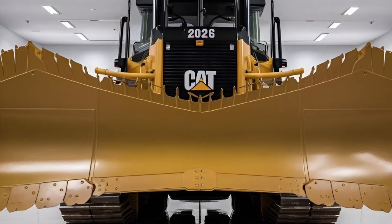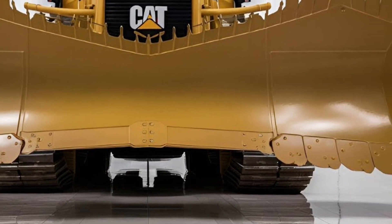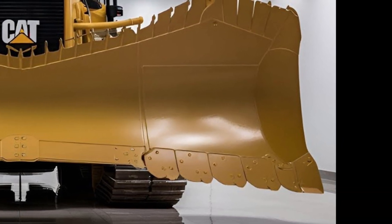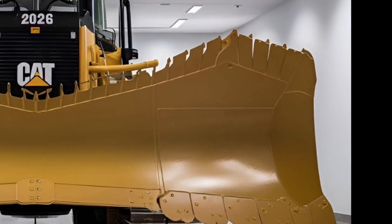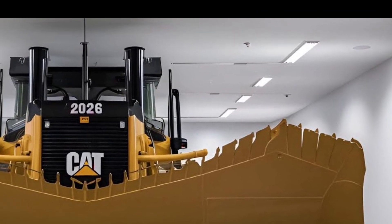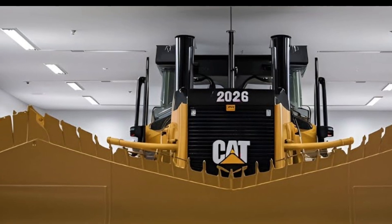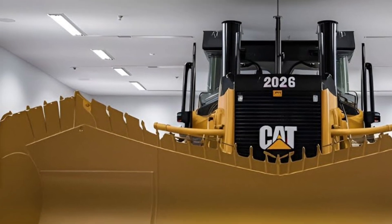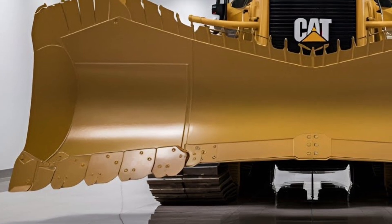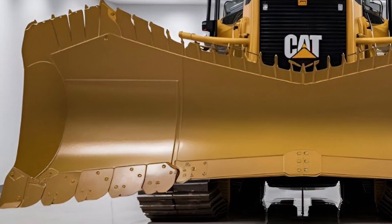The Caterpillar D12 2026 is not just a bulldozer — it is the future of heavy machinery, designed to redefine efficiency, durability, and performance on construction and mining sites across the world. Built to tackle the most demanding terrains, move massive volumes of earth, and operate with precision like never before, the D12 is the next generation of dozers engineered to combine brute force with smart technology, offering operators more control, safety, and productivity than any of its predecessors.